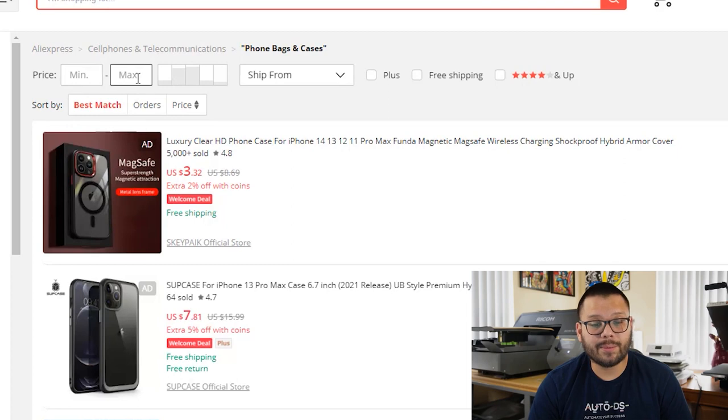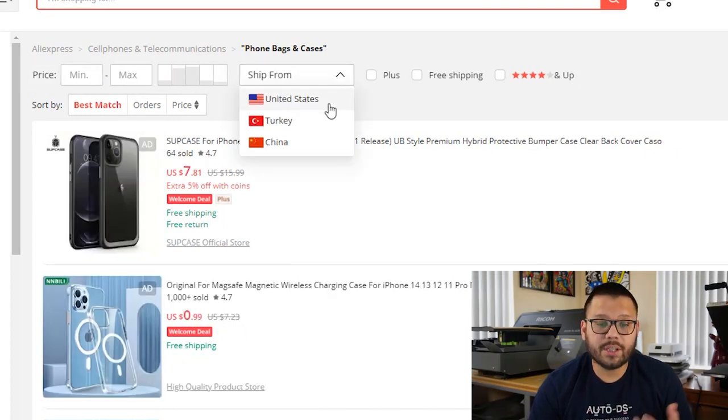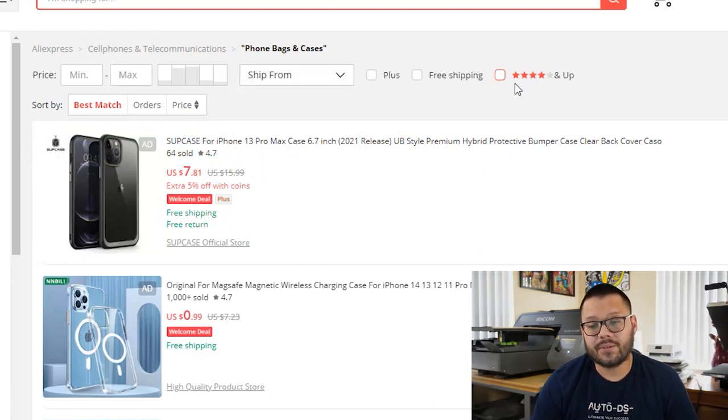Once AliExpress shows you all the different options they have, you can narrow it down using a few different filters. To start, you can check out the price minimum and maximum — here you can set the minimum and maximum price you want to pay for each product, where it's shipping from (United States, Turkey, or China), whether it's a Plus item or not, if the seller offers free shipping, and to show only four stars and up.